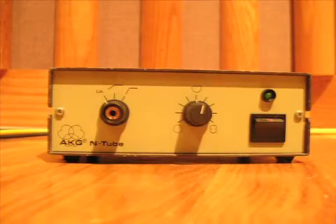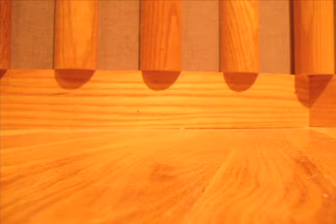It's called phantom because instead of a visible external power supply, the phantom power is invisible.